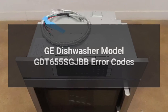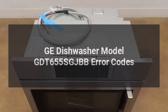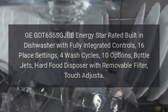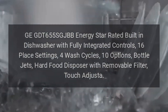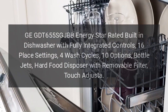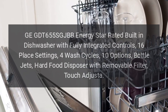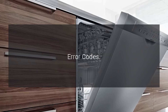GE Dishwasher Model GDT-655-SGJBB Error Codes. GE GDT-655-SGJBB Energy Star rated built-in dishwasher with fully integrated controls, 16 place settings, 4 wash cycles, 10 options, bottle jets, hard food disposer with removable filter, touch adjuster, and error codes.